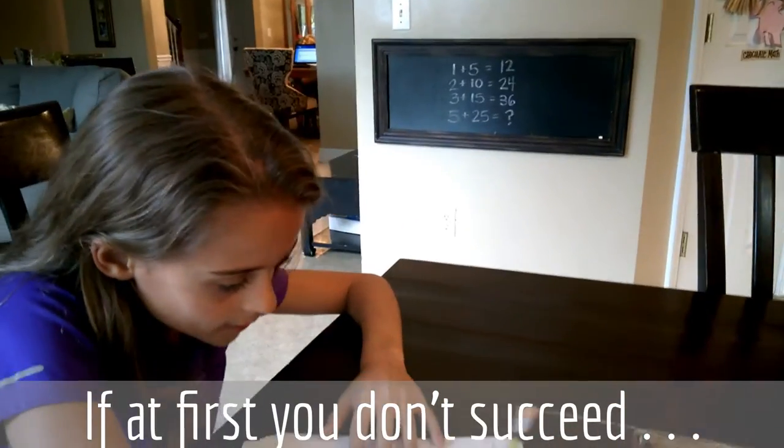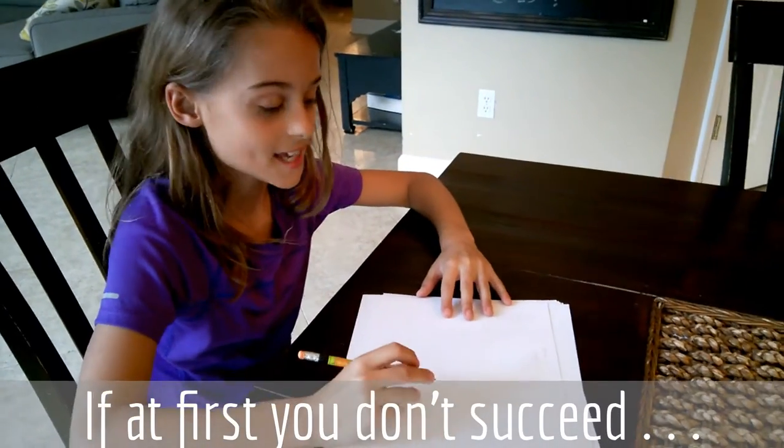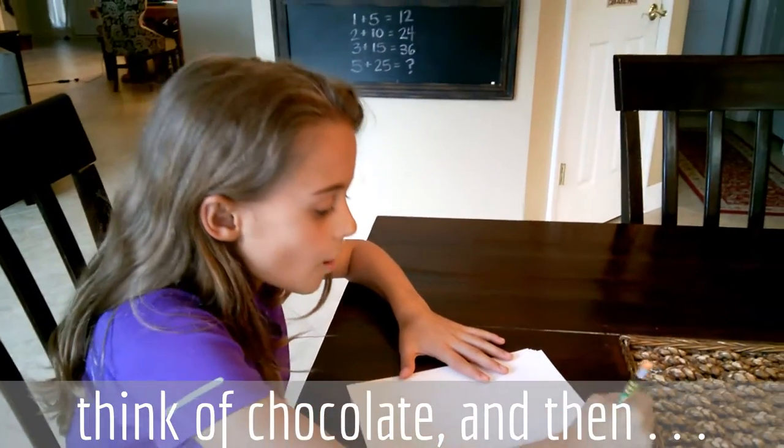2 plus 10 equals 12. But 12 plus 6 actually equals 18. So then I came up with an idea that actually helped.